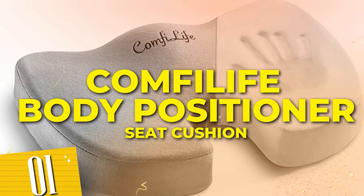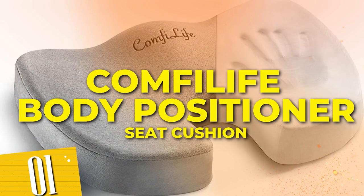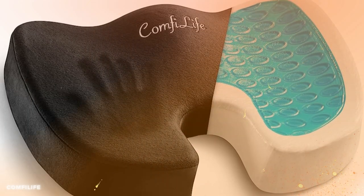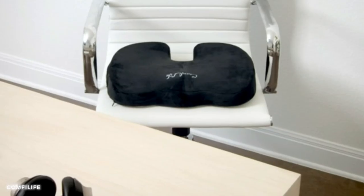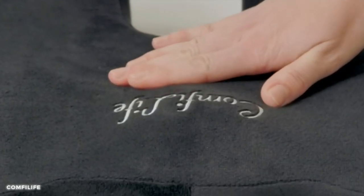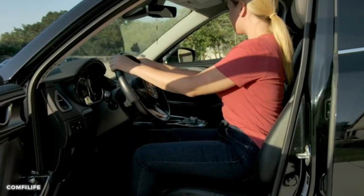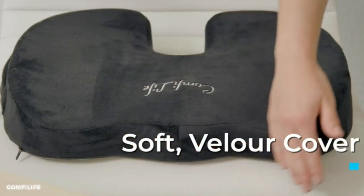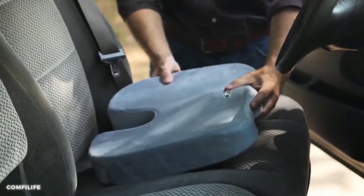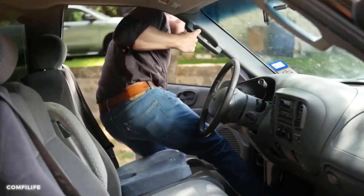Number 1: ComfyLife Body Positioner, Gel Enhanced Seat Cushion and Lumbar Support Bundle. This seat cushion brings comfort and support to a whole new level. Its innovative gel-infused memory foam technology conforms to your body, providing optimal pressure relief and reducing discomfort during long journeys. The non-slip rubber bottom keeps it securely in place, while the breathable cover allows for maximum airflow.